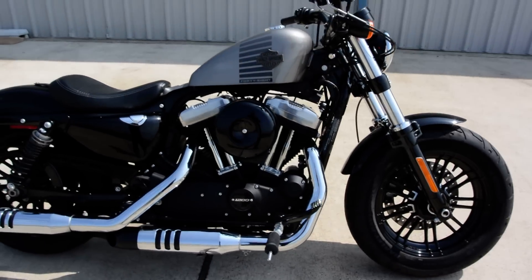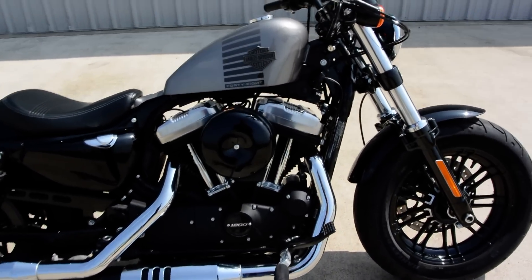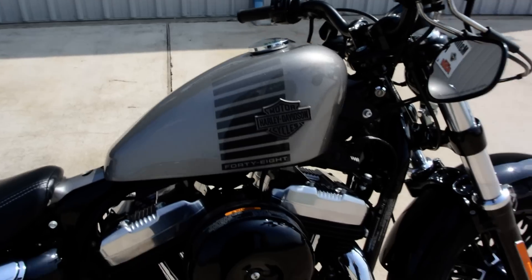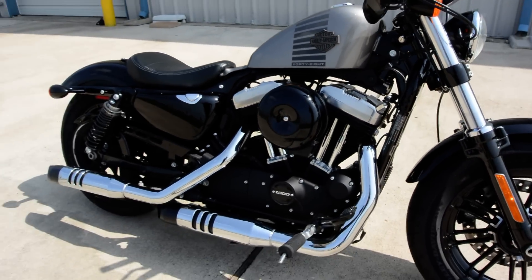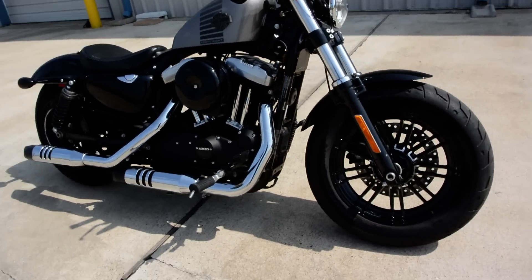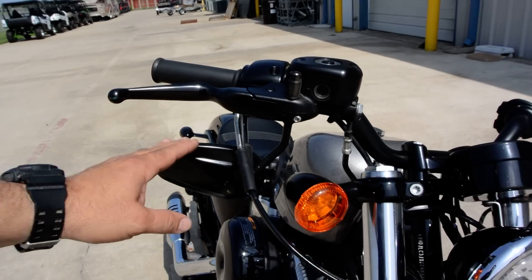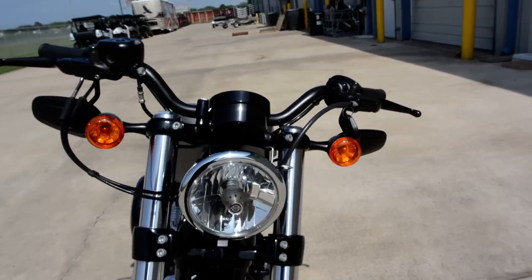Rubber mounted motor. It's nice and smooth. It does have a steering lock there. You can use your key for that. But just really a great looking bike. Originally, the mirrors on this bike, I'm sure, stuck up and not down. But it's a really cool look. That's how the previous owner had them, so we left it that way. We thought it looked cool.